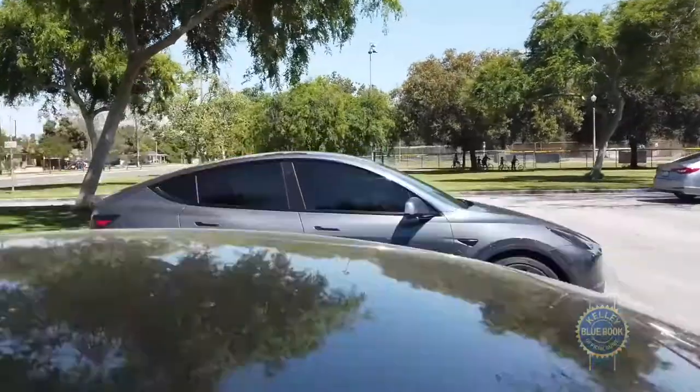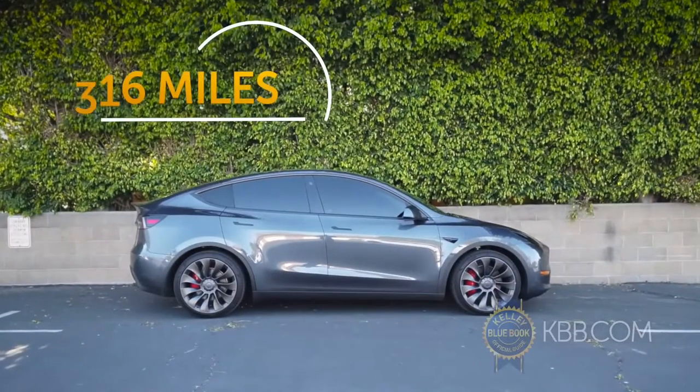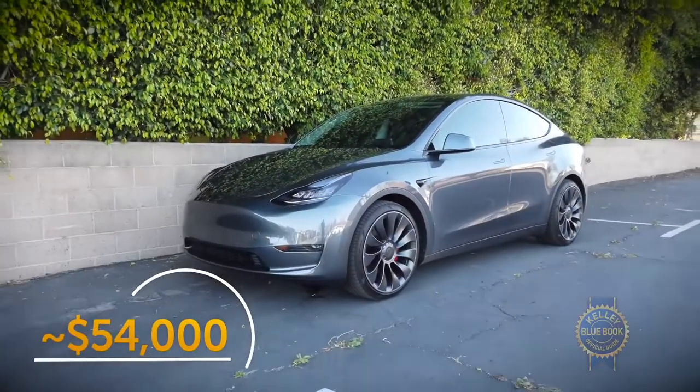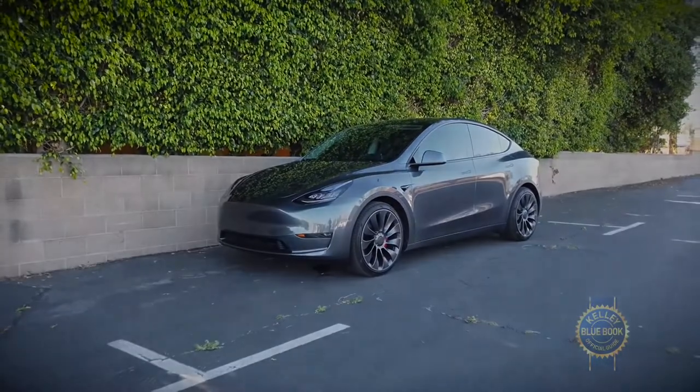Born from the Model 3, the Tesla Model Y is a compact electric SUV with a maximum 316-mile range, according to the EPA, and a starting price around $54,000 for the long-range model, including $1,200 in destination charges.